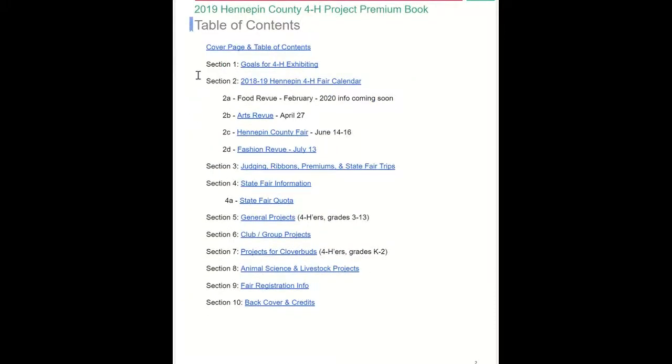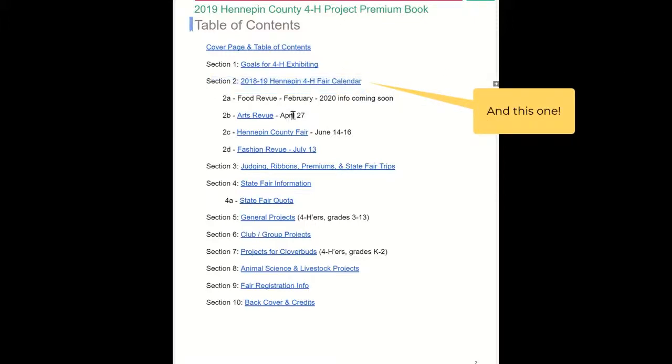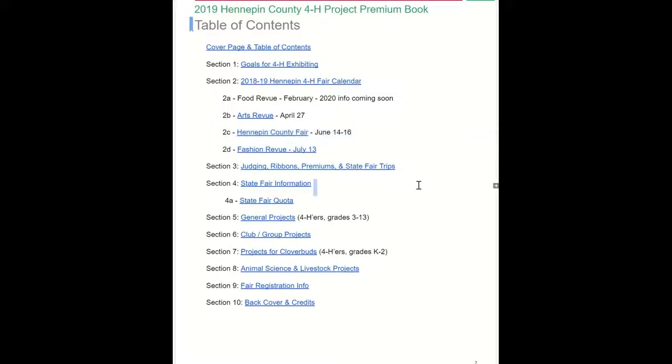When you scroll to the table of contents page, you'll find all the various sections to read through. For example, if you're a new member, I would highly encourage you to read about the goals for 4-H exhibiting, as well as all the different events we have going on this summer, including Arts Review, which we just wrapped up last weekend, as well as the Hennepin County Fair and several other events throughout the summer. Today, for this particular tutorial, we'll be focusing on Section 5 of General Projects.